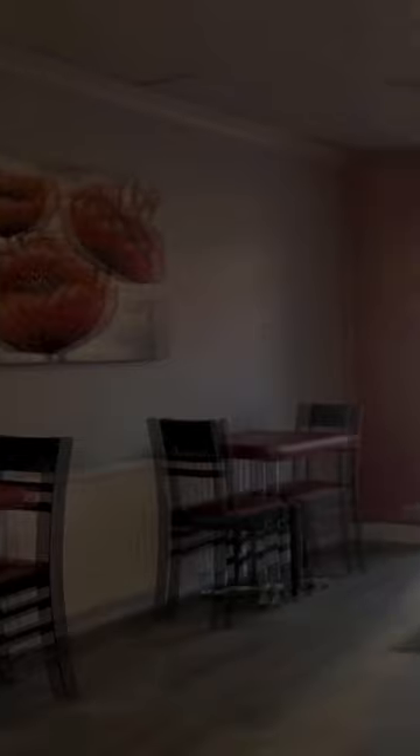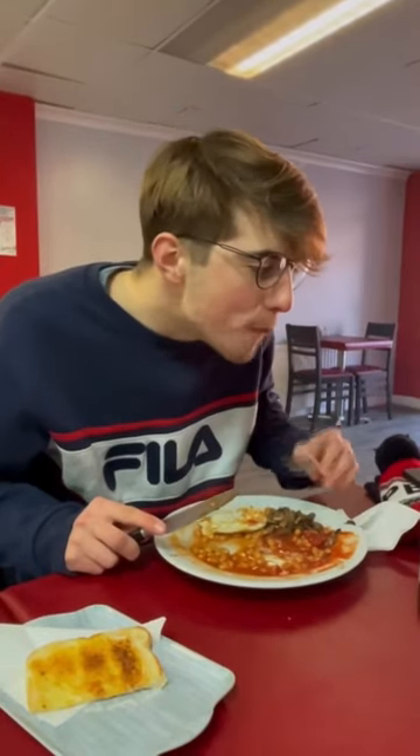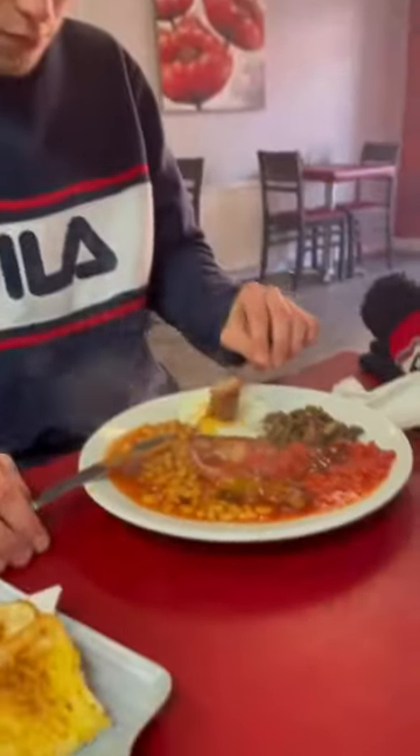Different to the normal tight cafes we're used to, the staff weren't particularly friendly and just did what was necessary. I got the small breakfast: sausage, bacon, beans, mushrooms, chopped tomatoes, toast, all at once.